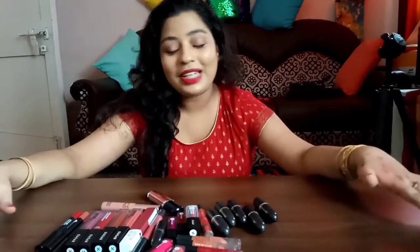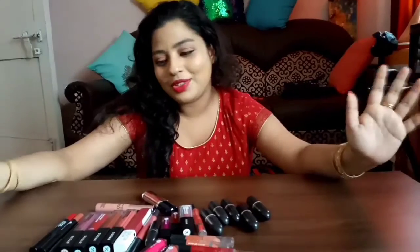Hi guys, welcome to my channel. In this video I'm going to be sharing my entire collection of lipsticks. I do not have a lot of lipsticks but I do have some, so I just thought of sharing with you guys because recently I collected a lot of Sugar lipsticks.